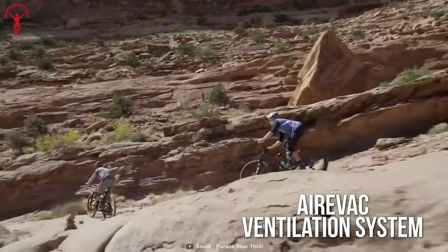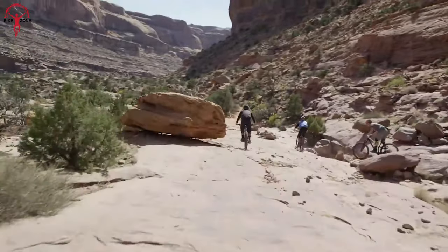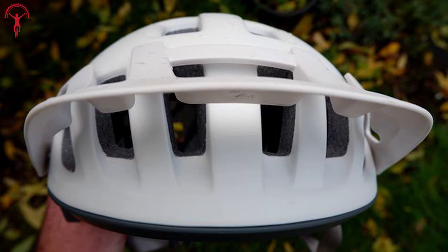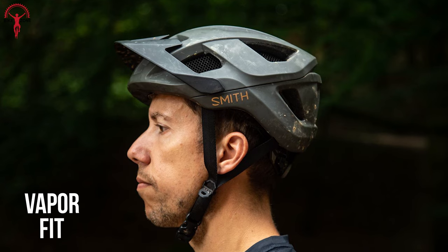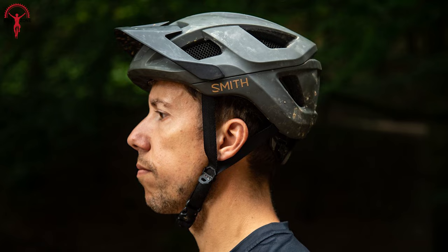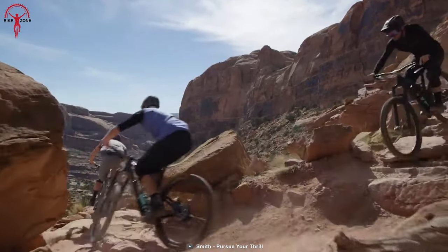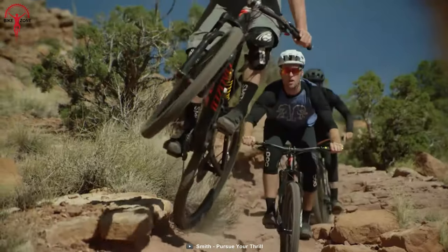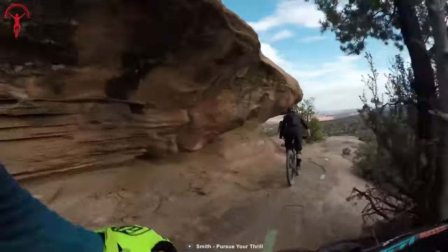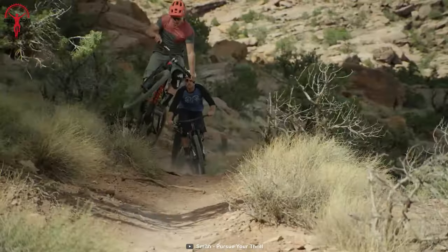Moreover, the ArriVac ventilation system increases airflow to avoid fogging into eyewear, and the three-position visor allows flexible goggle storage. And the Vapor Fit customizable fit system has been utilized in this helmet to ensure that it fits perfectly on your head. Above all, despite having the most wallet-friendly tag than other helmets on our list, the Smith Engage still provides a comparable degree of safety and comfort — making it an ideal choice if you're on a tight budget.